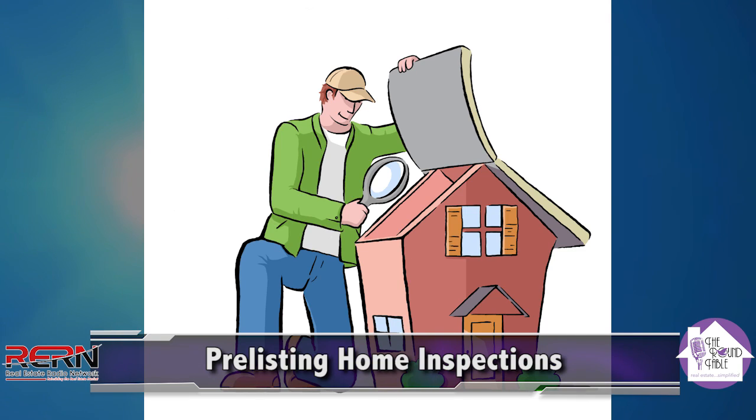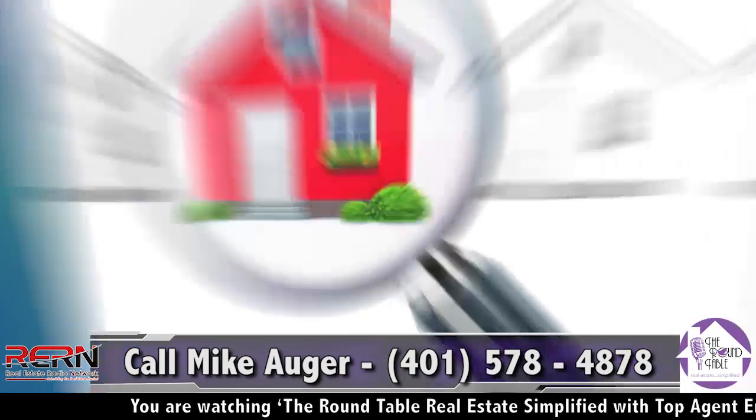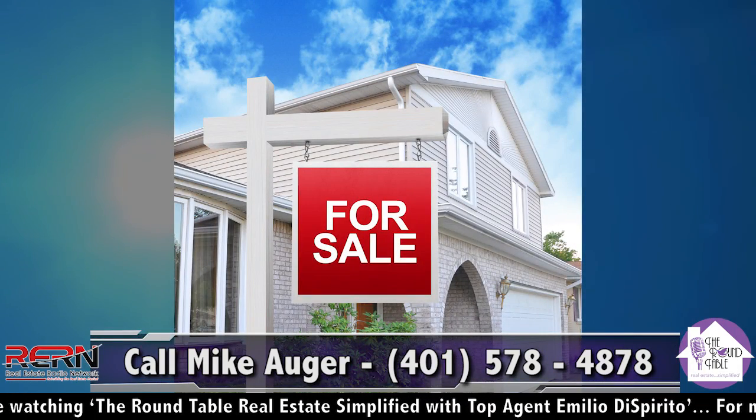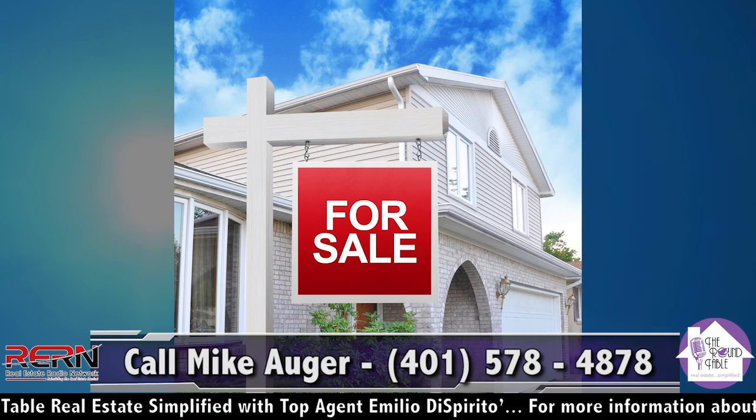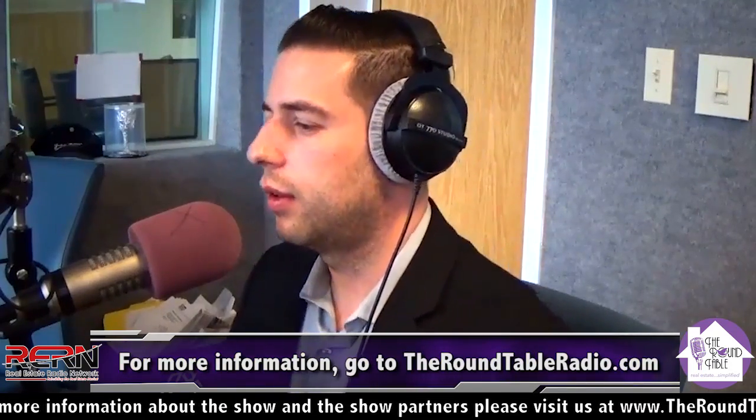I'd like to discuss a scenario that happens quite often in real estate. You have a person looking to sell their home, and they happen to know that their neighbor just recently sold their home and got whatever the value is. They look at their house and say, 'Well, they sold their home for X dollars. My home's about the same square footage, same number of bathrooms, same neighborhood — I think I should sell my house now because I can get that amount of money too.' This happens more than most people would think.